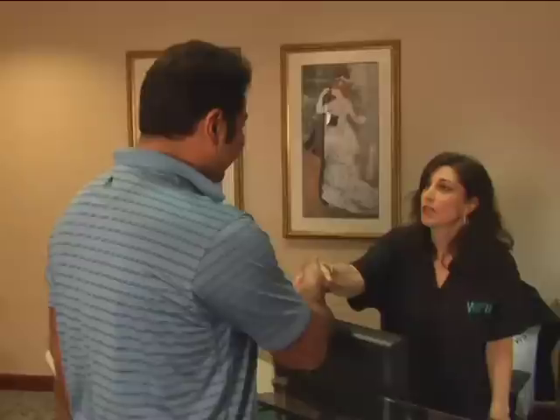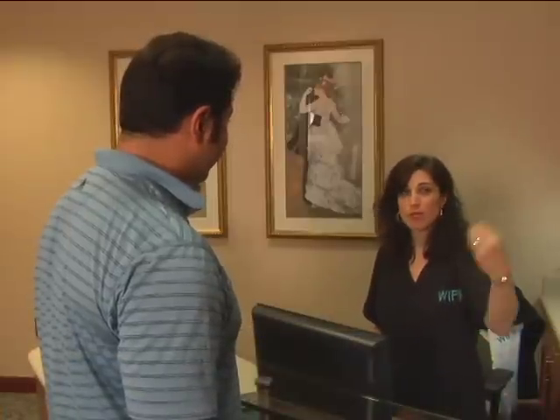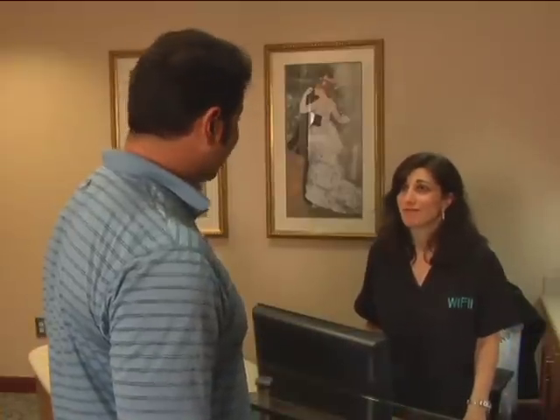Hi Steve, I'm Shana, Dr. Culkin's PA. Welcome to WIFH. Steve says he's here for his SmartLipo procedure, and Shana lets him know that Dr. Culkin is expecting him and they'll get started.